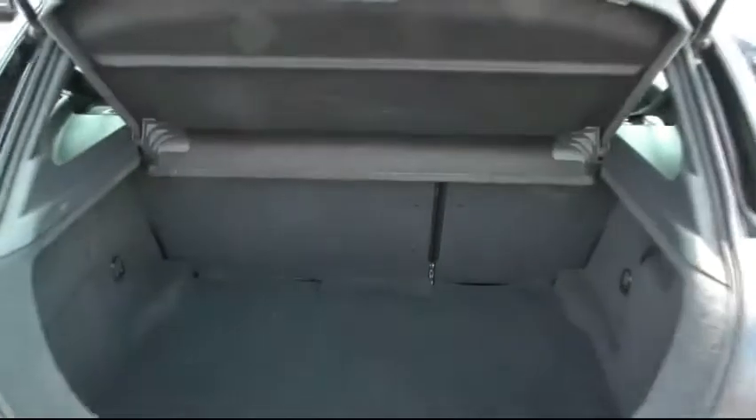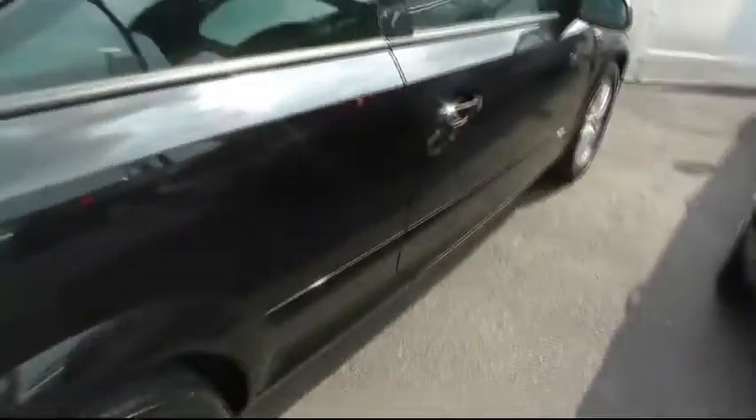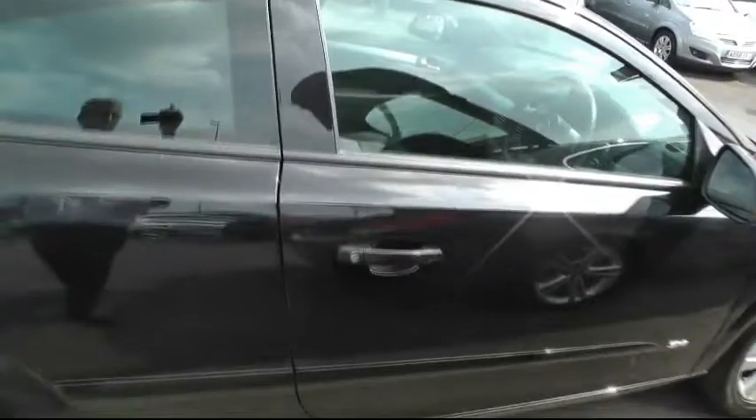At the back of the vehicle, it's got a large-size boot with 60-40 split seats, and it does come with a space saver. It's all colour coordinated all round.